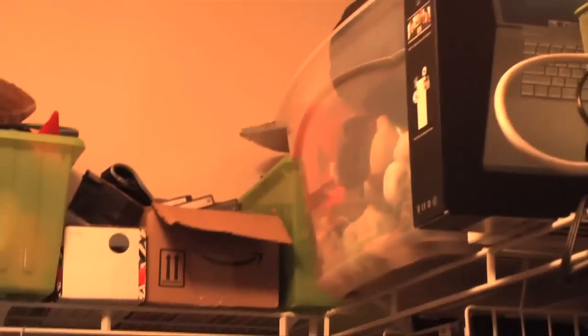My clothes. Fresh Osiris kicks. Stereo boxes with stuff in them. MacBook Pro box. And that's pretty much all.